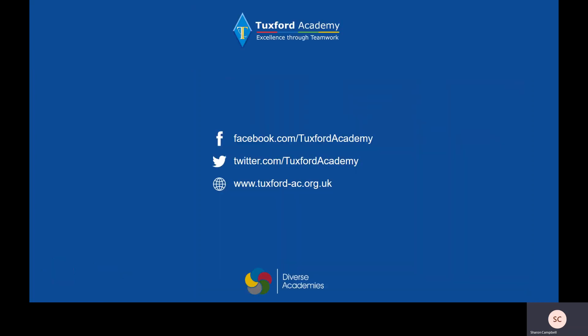If you want any further information you can look at our website, our Twitter or our Facebook, and I hope to see lots of you doing physics next year.